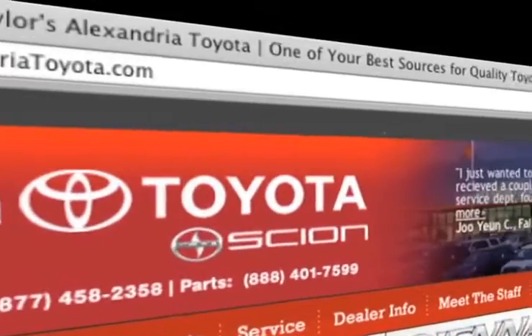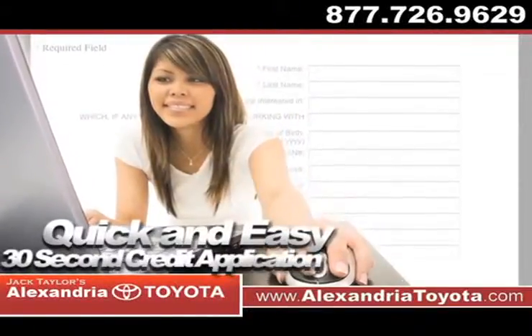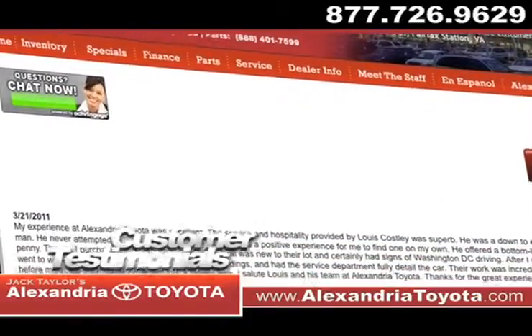Visit us at www.alexandriatoyota.com. While you're there, fill out our quick and easy 30-second credit application and view our customers' testimonials.